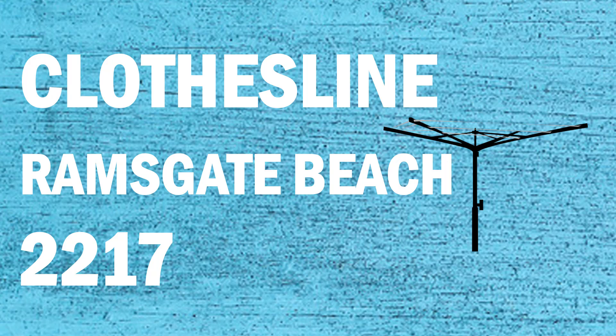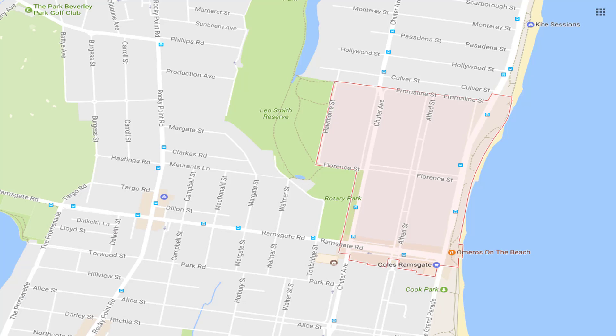If you're looking for a new clothesline or washing line in the Ramsgate Beach area of Sydney, 2217, Lifestyle Clotheslines can help. We cover the full Ramsgate Beach area and offer a full supply-only or installation service if you do need help with installing your new clothesline or washing line.